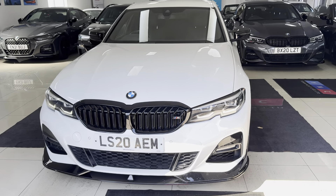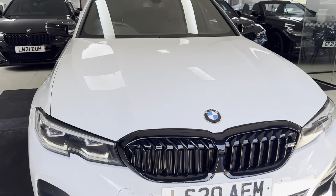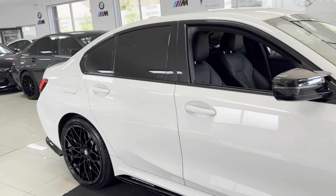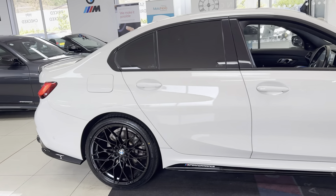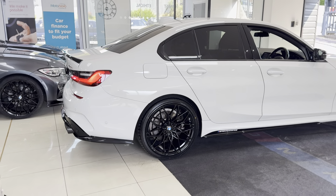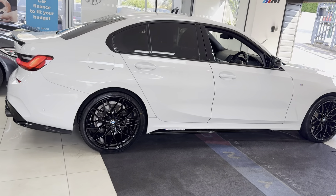Hi and welcome everyone to the walk-around video here at Your Next Car — the G20 330e M Sport, finished in Alpine White. It benefits from the in-house enhancement kit alongside some nice options and features. If you would like to know more, do simply use the links available.